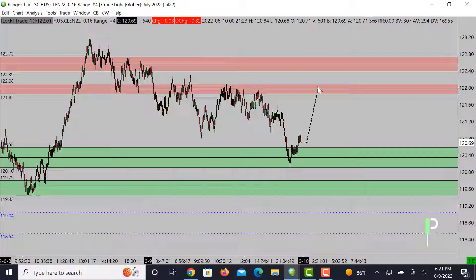Resistance is up above, a little bit wider here — 121.85 to about 122.08. This is going to be the area of resistance. I want to keep an eye out here and see if we get the opportunity for a nice double top right off the top, and then a nice short opportunity coming right back down. If not there, 122.39 to about 122.73 is our next level of resistance up above.